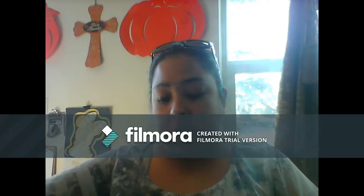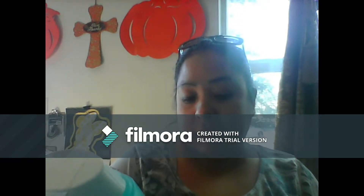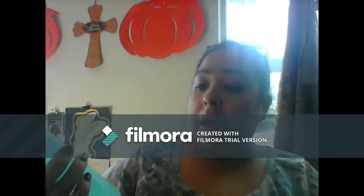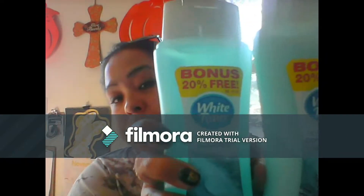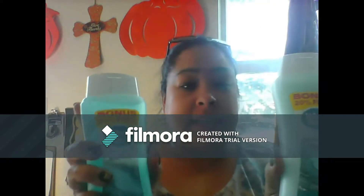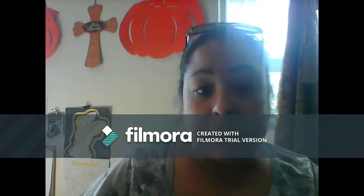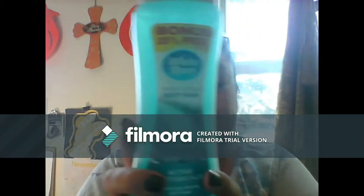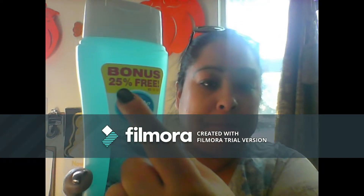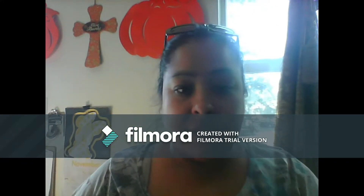For my daughters, I got the White Rain Ocean Mist Active Botanicals shampoo and conditioner. These are the ones that are 20% more and are 18 fluid ounces. And then I also found in the same scent the body wash, which is 25% more. So I got them all their stuff again.